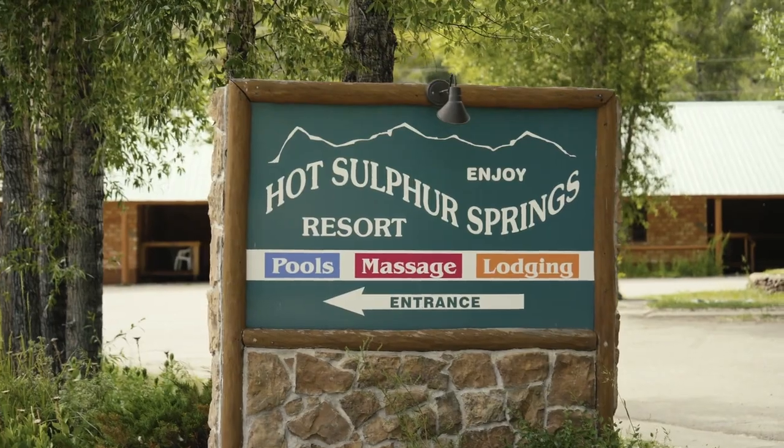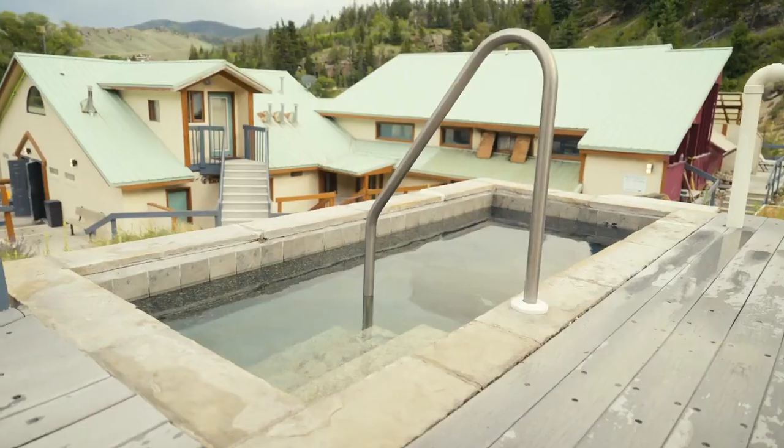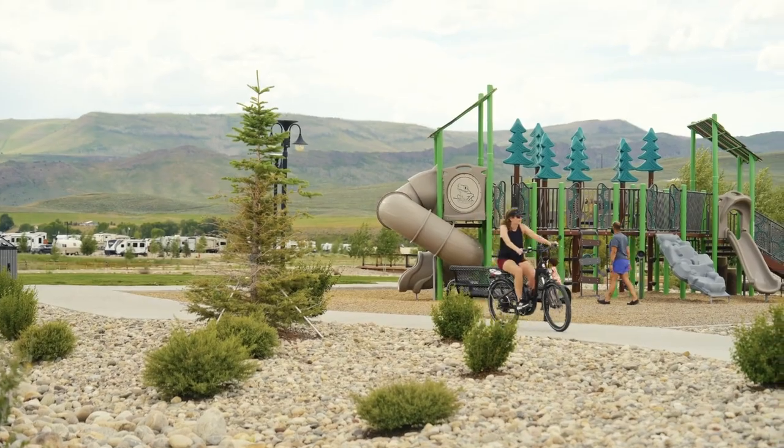We have natural hot springs located in Hot Sulfur, just 15 minutes away. We have hiking trails, biking trails, horseback trails, and you have everything you need for an outdoor adventure here.